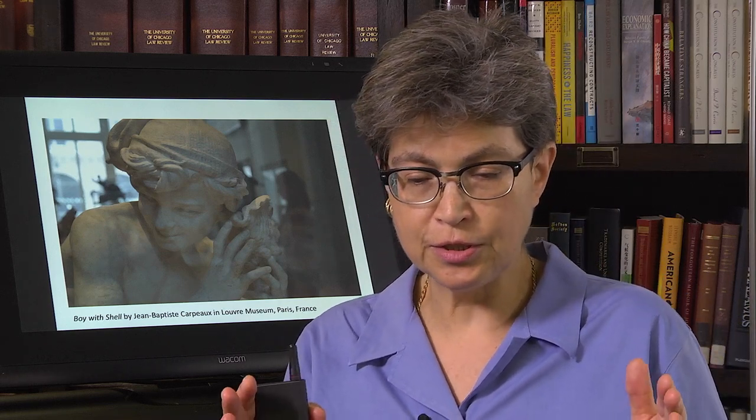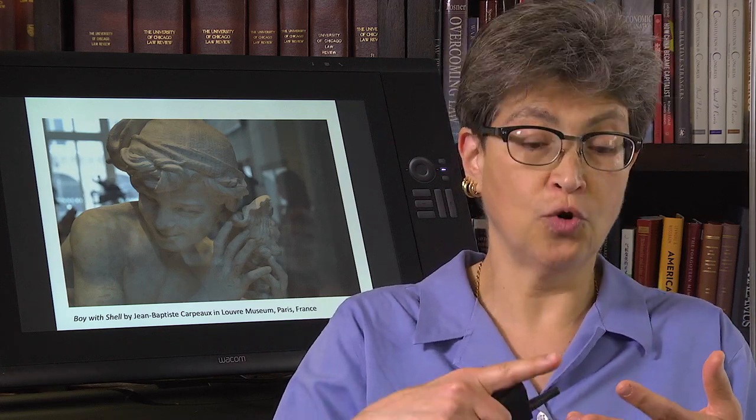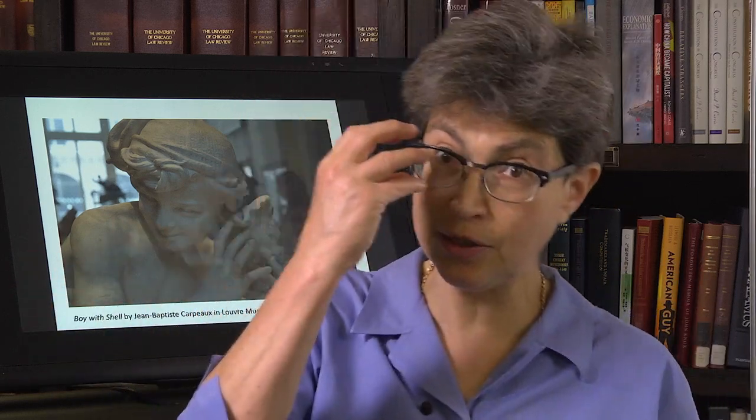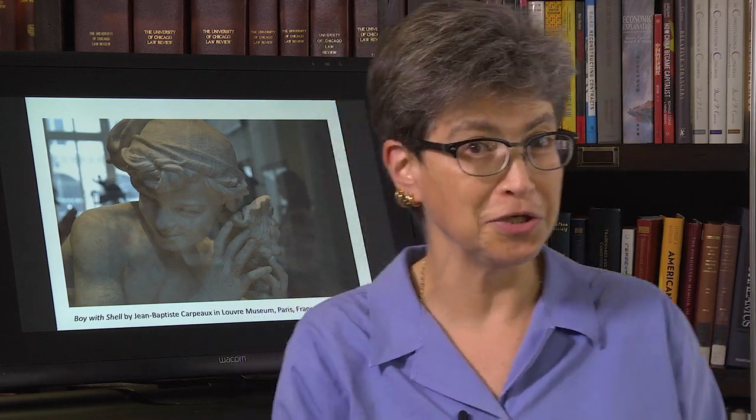There are funnels for vision, for smell, for hearing, and for taste. You get the information into your ear, into your eye, into your nose, into your oral cavity. One interesting thing is that there's no funnel for the somatosensory system. The somatosensory system enters over the entire body — not just the surface of the body, but also the internal organs. So there is no funnel.